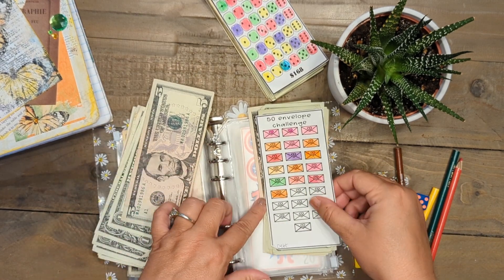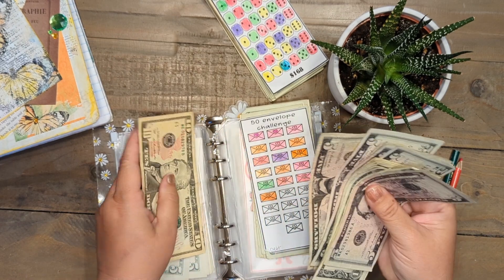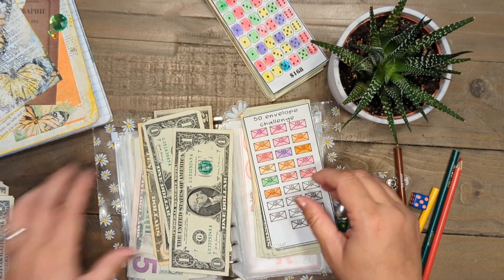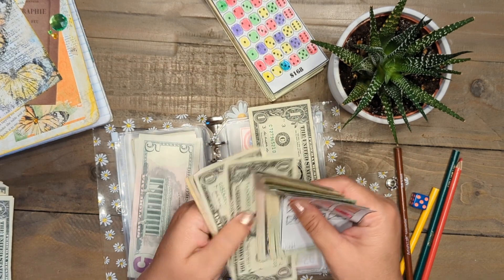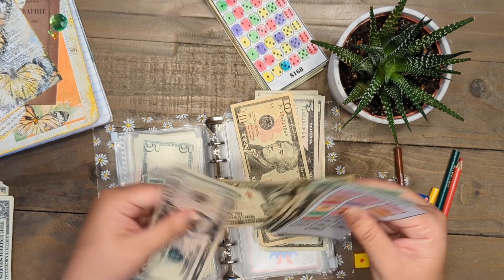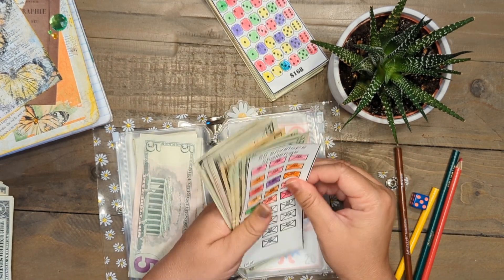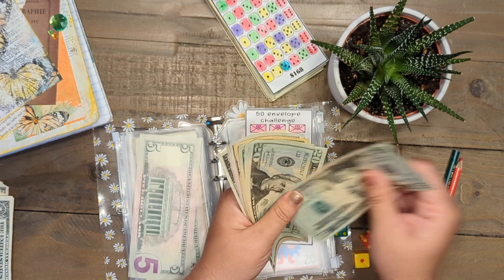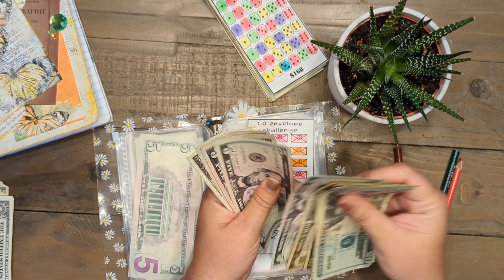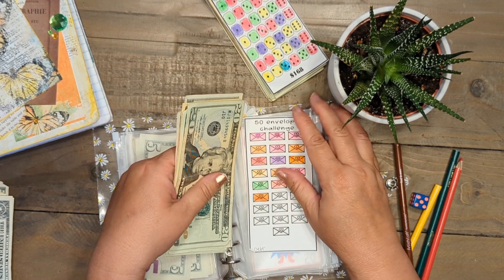I think today our next envelope is number 17, so let's fill that — there's $10, $15, $16, and $17. Should we count this? I don't think I've counted this one for a while. Let's see how much money is in the 50 envelope savings challenge: 20, 40, 60, 80, 100, 110, 120, 125, 130, 135, 140, 145, 150, 151, 152, $153.